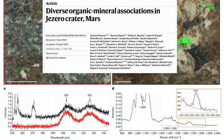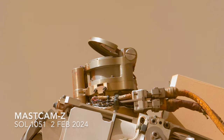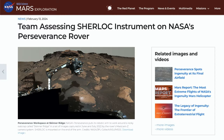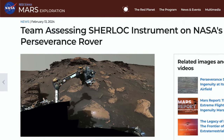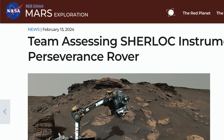We last left Sherlock with a partially opened dust cover, showing signs that it could keep going. Two days after I posted that episode, NASA posted a news story about the problem, mentioning the engineers' efforts to further open it by altering the amount of power going to the cover's motor.